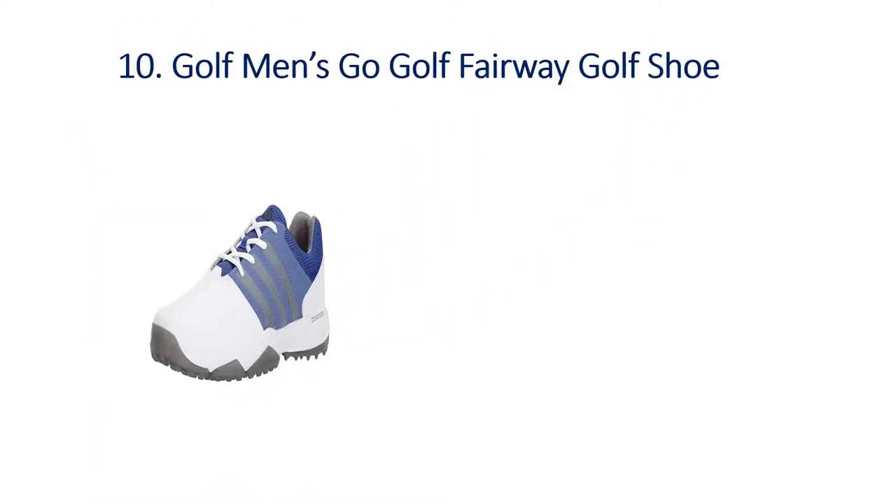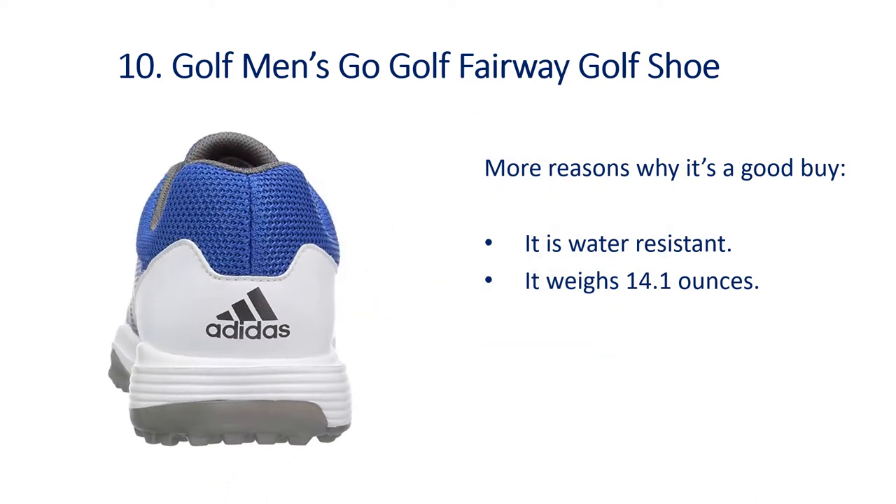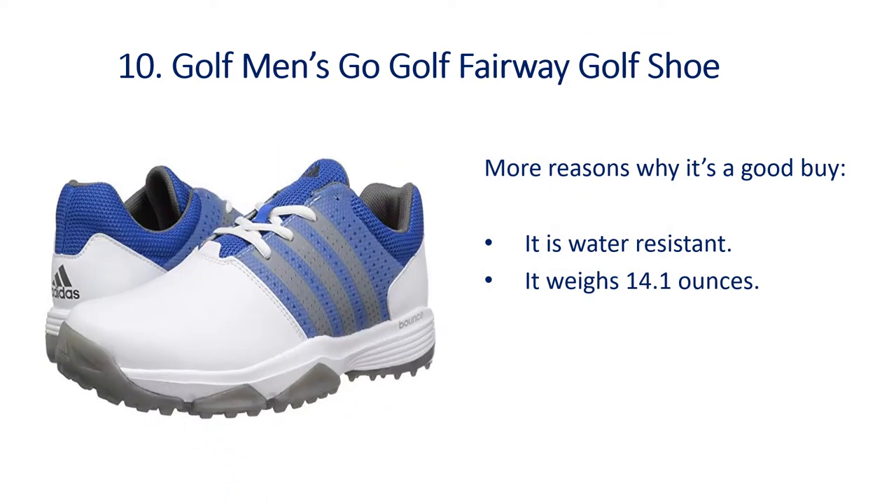Number 10: Golf Men's Go Golf Fairway Golf Shoe. More reasons why it's a good buy — it is water resistant and it weighs 14.1 ounces.